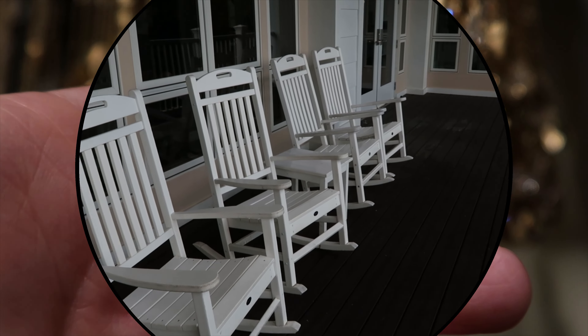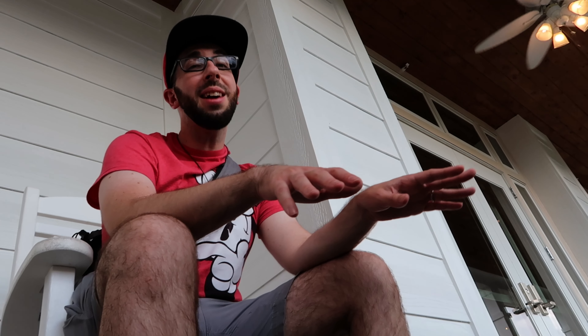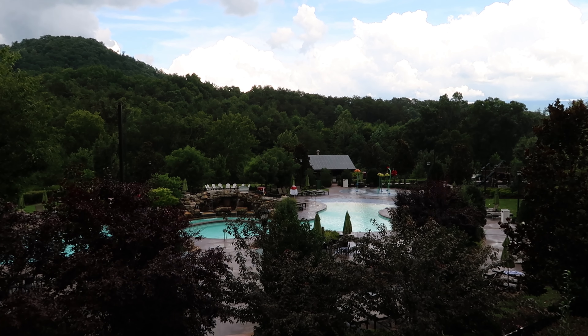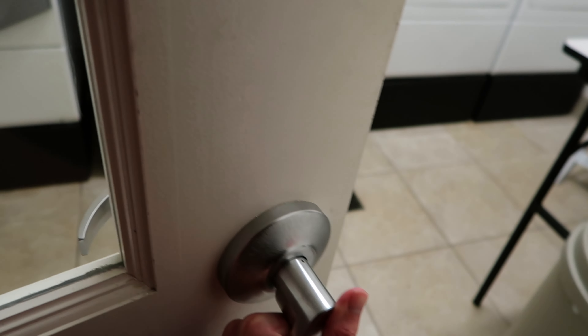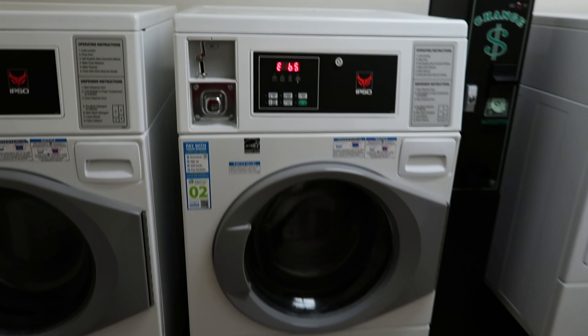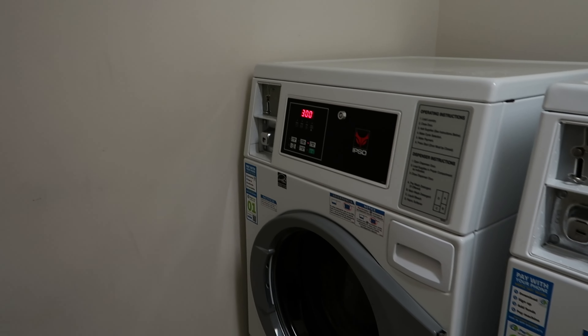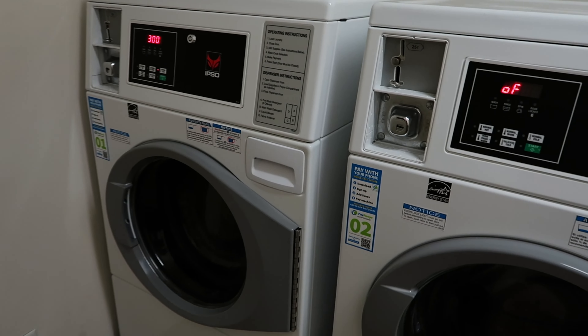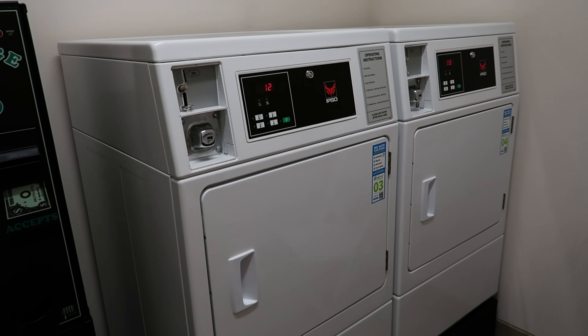There are also balconies and rocking chairs all across this property, which is perfect for a rainy day — and we get a lot of rain in the Smoky Mountains. Just sit, chill, watch the rain come through, and then get back up and have more fun. Guest laundry you will find at the end of the hallway on floor two, with two washers, two dryers, at three dollars per load — quarters only. There's a change machine in there as well.